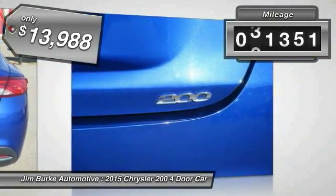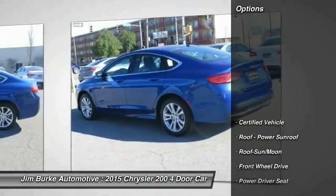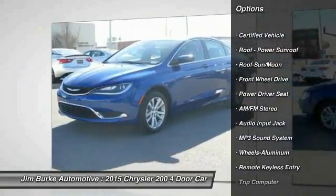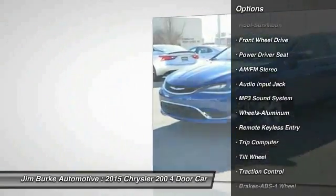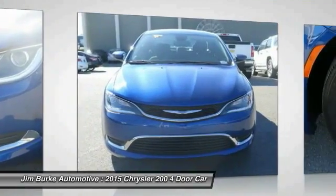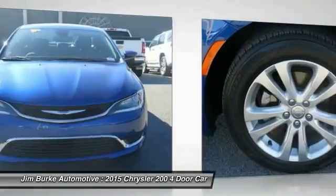This vehicle has less than 45,000 miles. Here are some of this vehicle's great options: anti-lock braking system, traction control, air conditioning, moonroof, power steering, cruise control, aluminum wheels, FWD, AM FM stereo radio, and rear defrost.